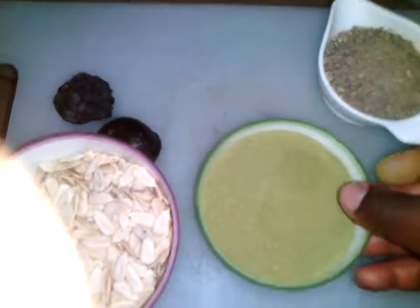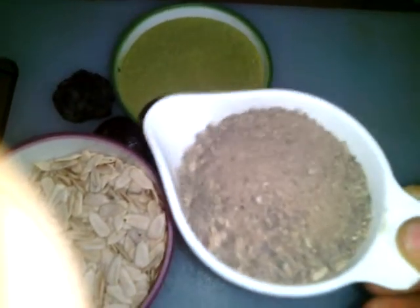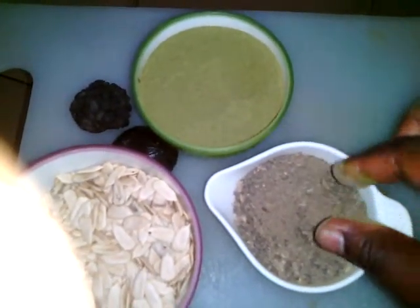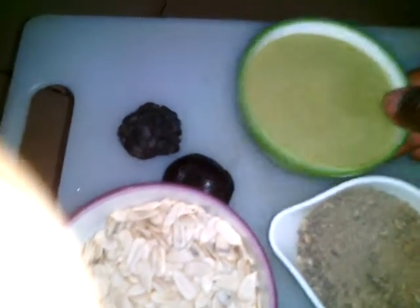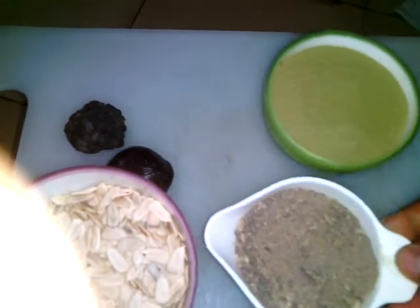And then we have here dried okra, which is also used for soup. When it's used for soup, the soup is very, very slippery — the same as this one. I have also posted a video of soup that I made with this, that you can eat with TZ.